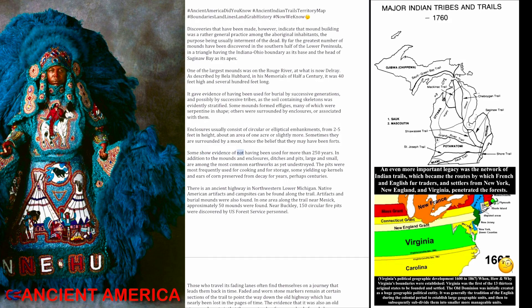Some show evidence of not having been used for more than 250 years. In addition to the mounds and enclosures, ditches and pits, large and small, are among the most common earthworks as yet undestroyed. The pits were most frequently used for cooking and for storage, some yielding up kernels and ears of corn preserved from decay for years, perhaps centuries.